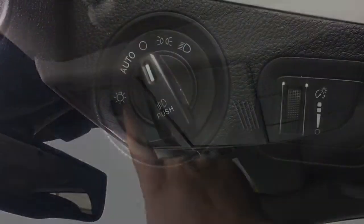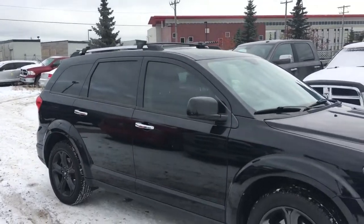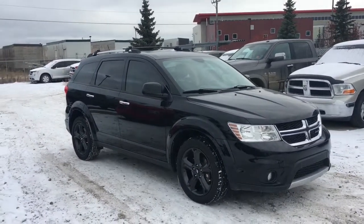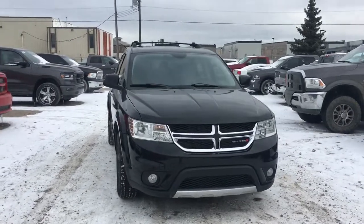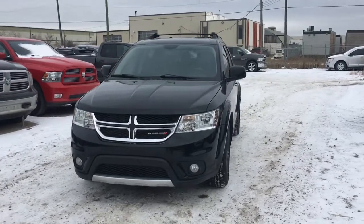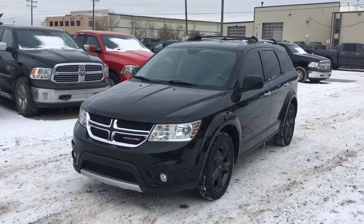There are automatic headlamps and fog lights. So now you know what it is — it's the 2016 Dodge Journey RT all-wheel drive, powered by the 3.6-liter Pentastar V6 engine, in a solid black exterior color, seating up to seven people. Come on down to Crosstown today and see if this is going to be your next everyday driver. I'm your man David — talk to you later.